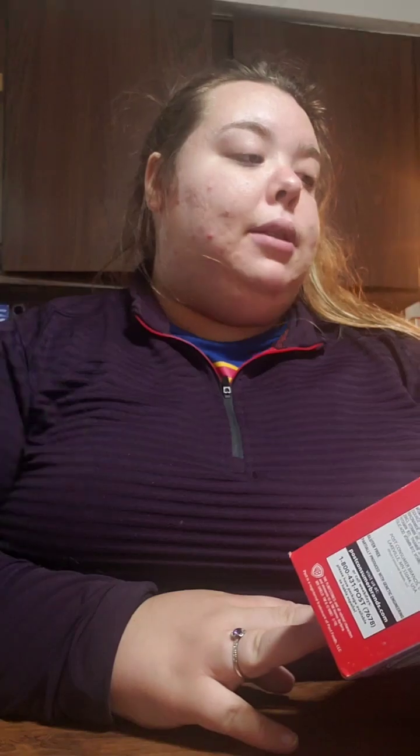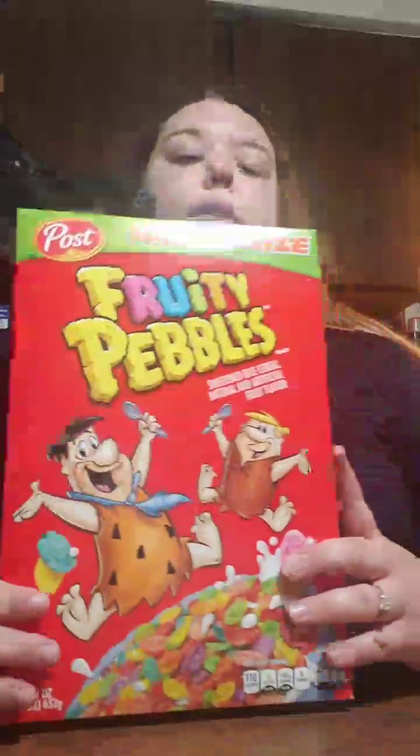Hi baby girl! So I'm going to get started with the grocery haul. I got this family size box of Fruity Pebbles — it's the big one. I was wanting some Fruity Pebbles, and I got a bunch of these because my hubby was craving them and he wanted them.